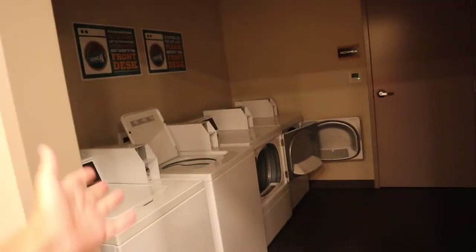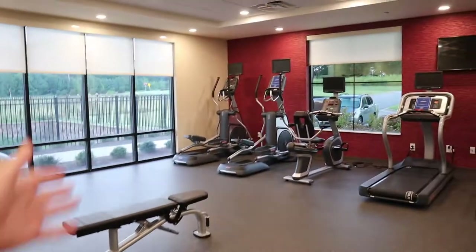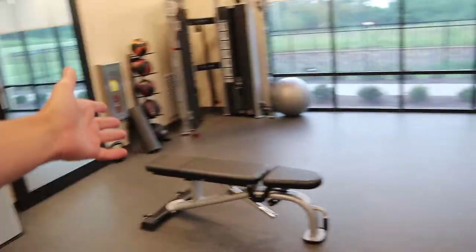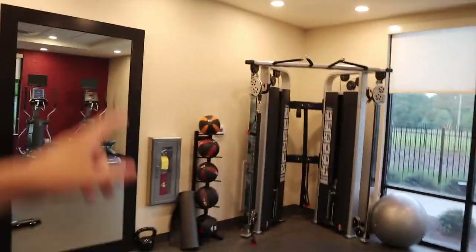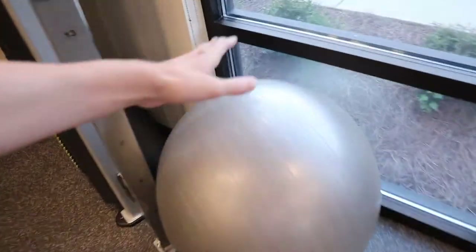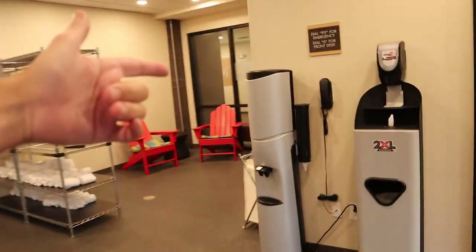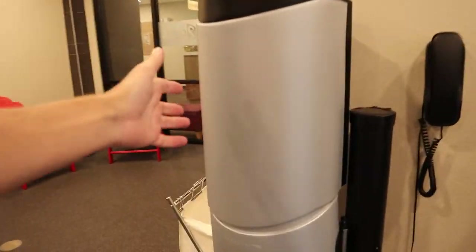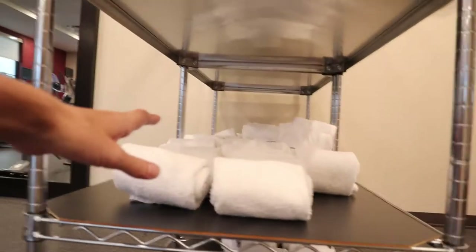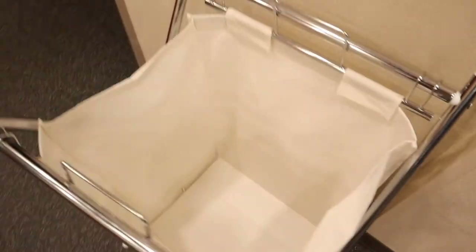They also have the laundry facilities in here as well. There's plenty of ellipticals and treadmills, weights, a bench, a weight machine, some medicine balls, and a yoga ball. They also have a water station here to refill your water bottles. They sanitize everything, and these are all your towels you can get here — there's even a hamper for them.